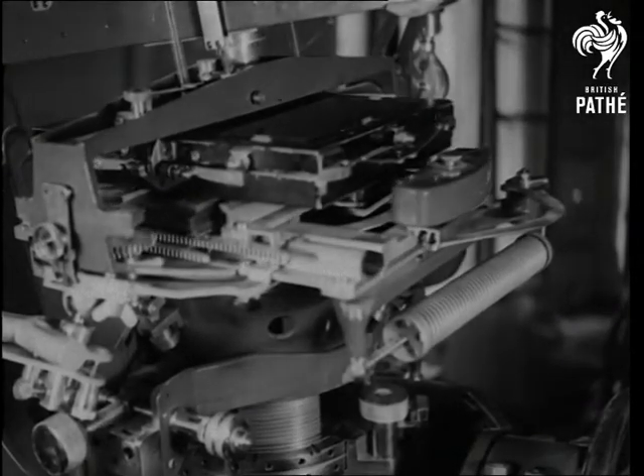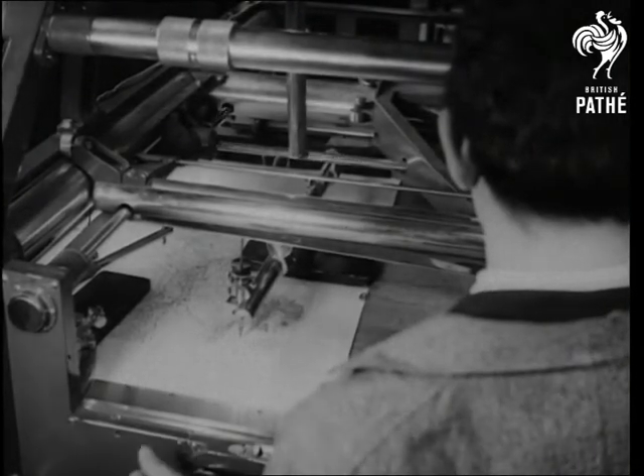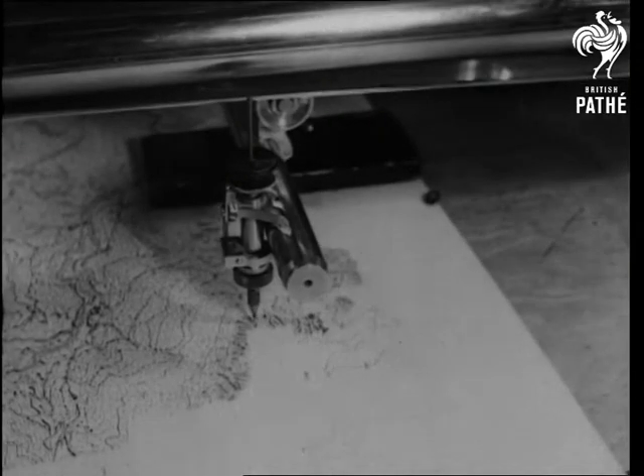Geometrical formulas which only size eight heads can understand help considerably in the process. When the charts are complete, the rest is just a matter of printing.